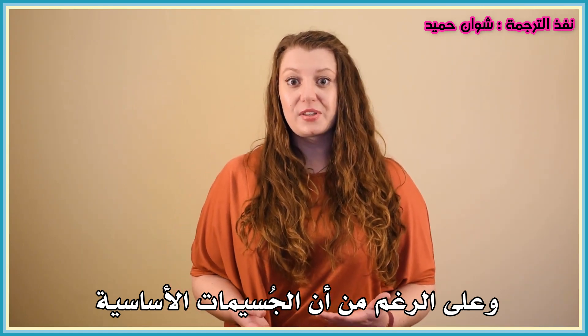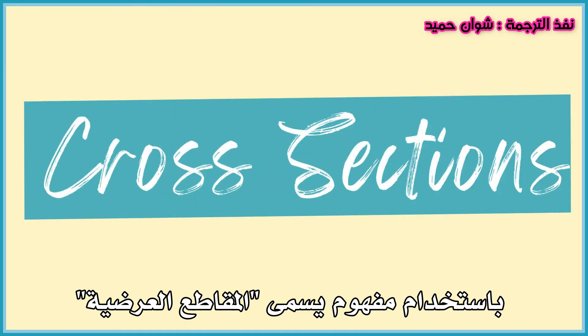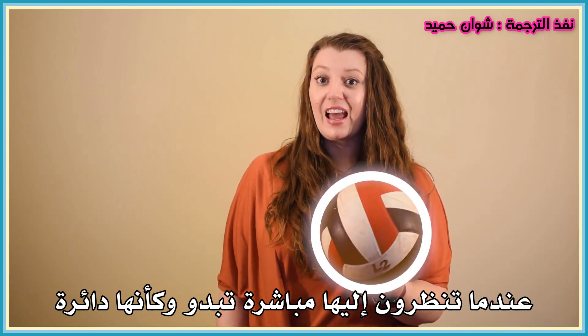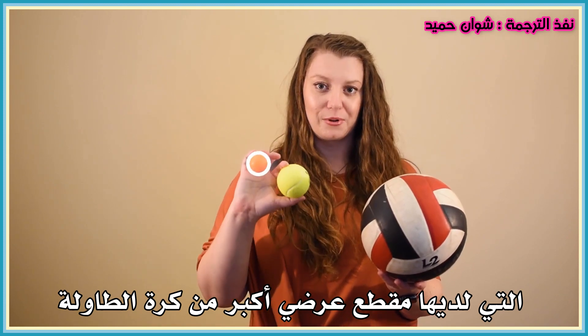Even though fundamental particles have no size, we do still have a way to talk about how big or small they are, using a concept called cross-sections. Think about this volleyball. When you look straight at it, it looks like a circle, and the area of that circle is what we call the cross-section of the ball. Now a volleyball has a bigger cross-section than a tennis ball, which has a bigger cross-section than a ping pong ball.